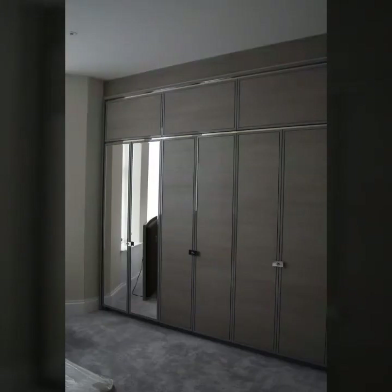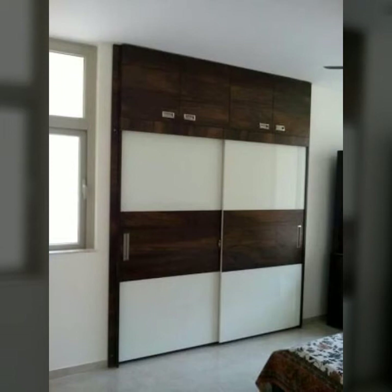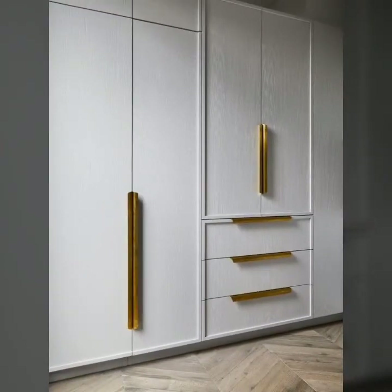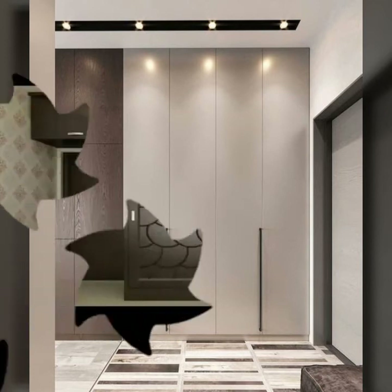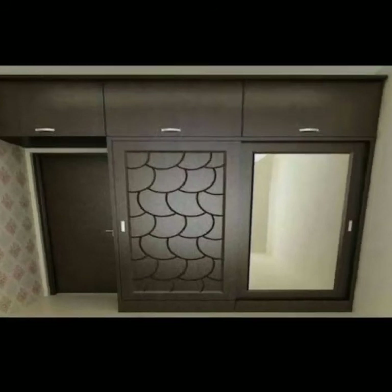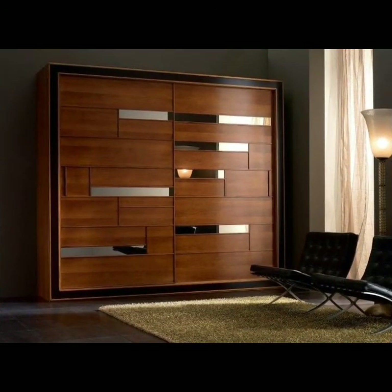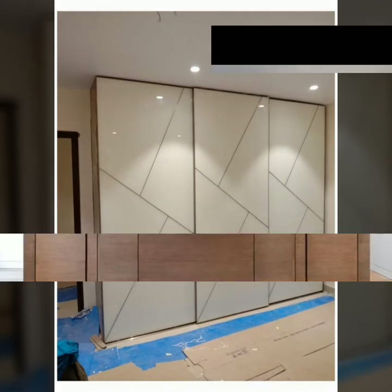Everything is designed to increase efficiency. A well-designed wardrobe in a bedroom comprises several features that make the most of the available space. These include storage for clothes and other private things. If you are designing a wardrobe in your bedroom or working with small room ideas, a closed-in wardrobe can be a great option.